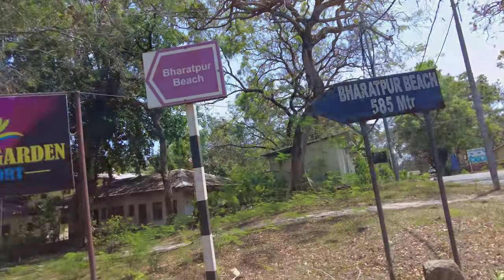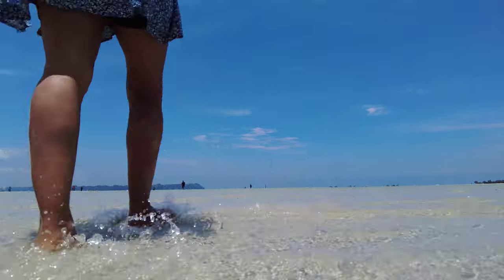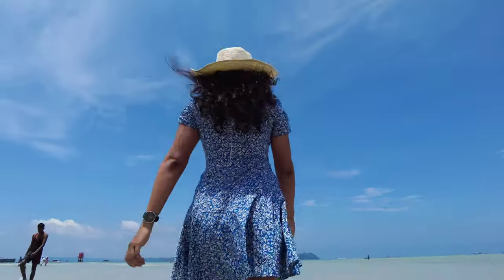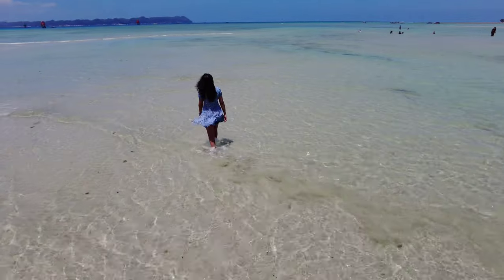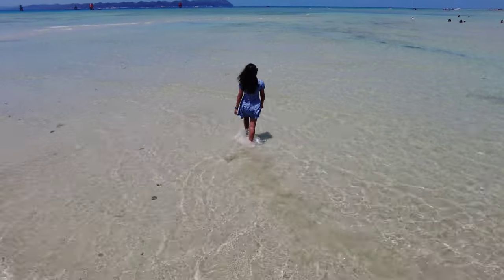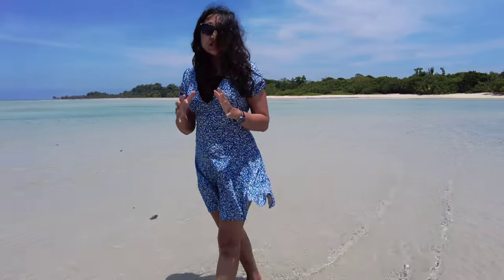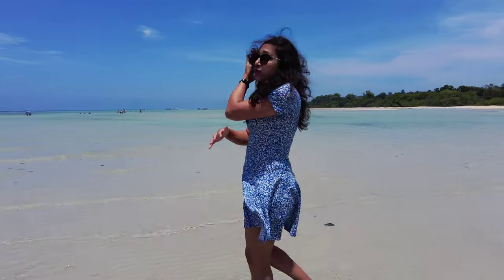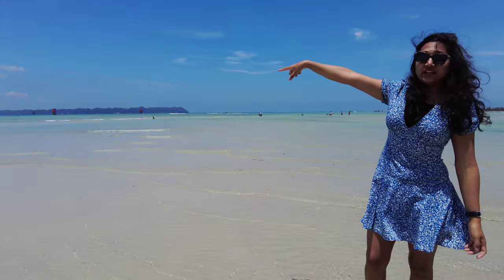Now let's head to Bharatpur Beach. It's one of the nicest beaches that we have seen in Andaman. We can play here and also the water is shallow for a very long distance. You can also see the jetty where we got down over there.